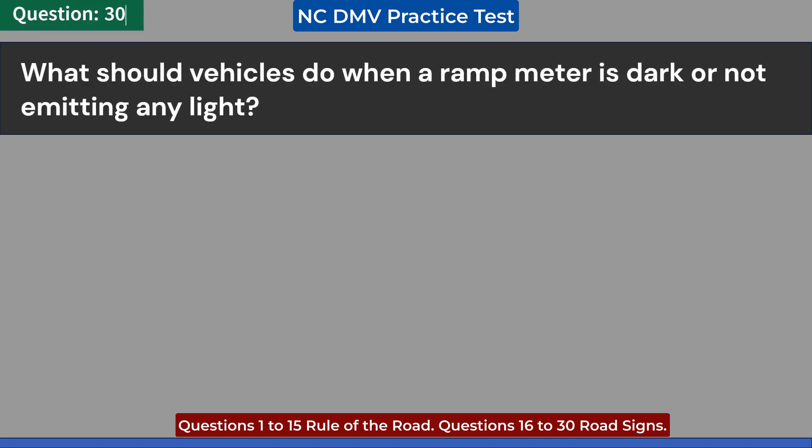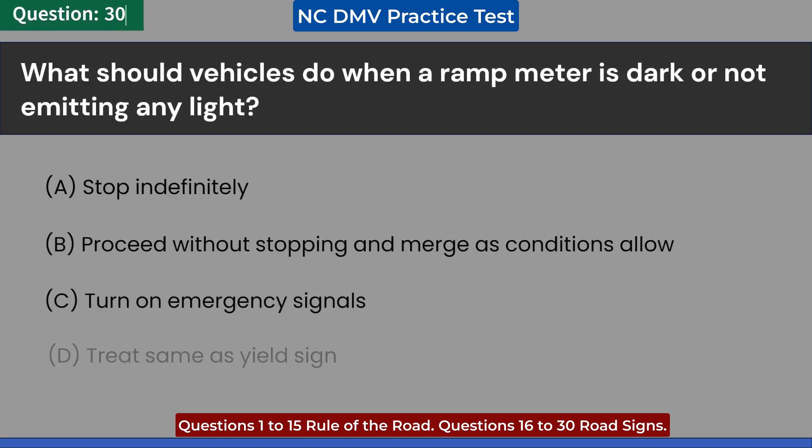Hybrid beacons are used at: A. All freeway entrances and railway crossings. B. Highway toll booths. C. Mid-block crosswalks and emergency response facility entrances. D. All of the above. Answer: C. Mid-block crosswalks and emergency response facility entrances.